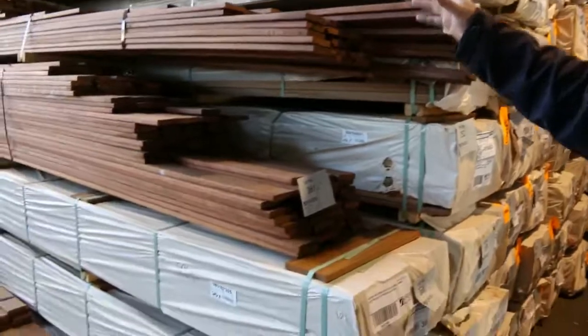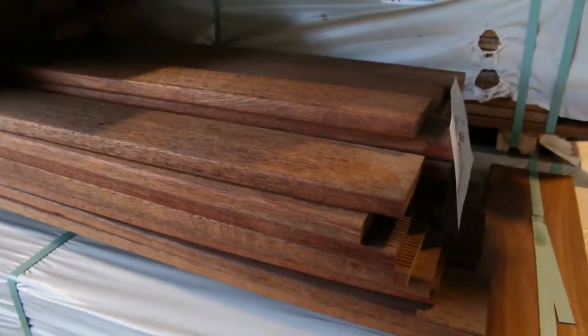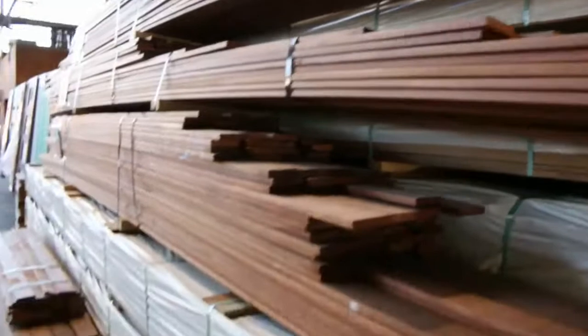In the front of the row here we've got four packs of merbu decking in the 90 by 19 — fairly small size packs, should be pretty user-friendly, good size packs there.